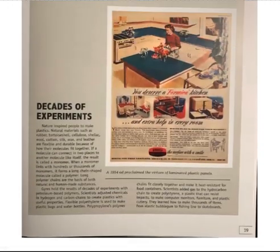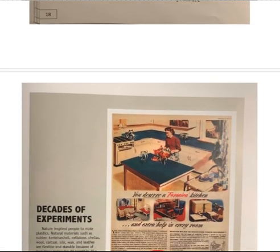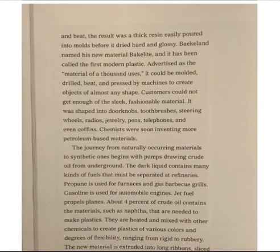Despite a laboratory fire, Baekland experimented with mixing sharp-smelling petroleum gas and liquids derived from coal. Under pressure and heat, the result was a thick resin easily poured into molds before it dried hard and glossy. Baekland named his new material Bakelite, and it has been called the first modern plastic. Advertised as the material of a thousand uses, it could be molded, drilled, bent, and pressed by machines to create objects of almost any shape. Customers could not get enough of the sleek, fashionable material.